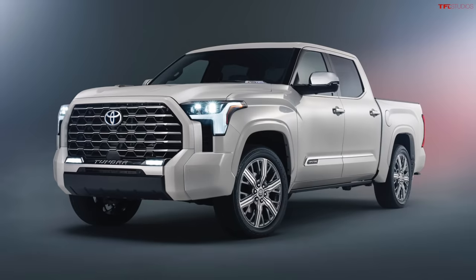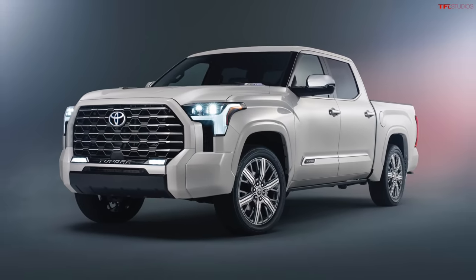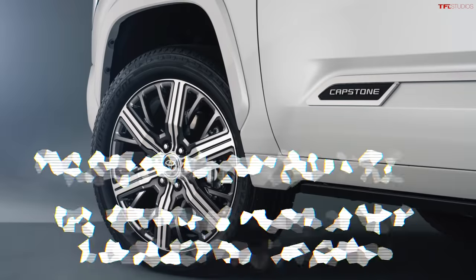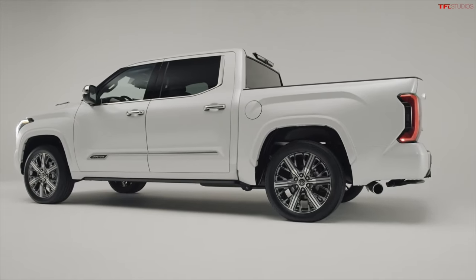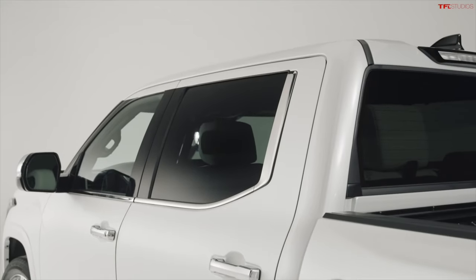This is similar to what we see in other trucks in the market, from the GMC Sierras to the Rams. The Capstone has standard power running boards, a standard power bed step, and also standard adaptive variable suspension with the height-leveling function in the rear, so it can compensate for load in the bed. And what's the standard powertrain?